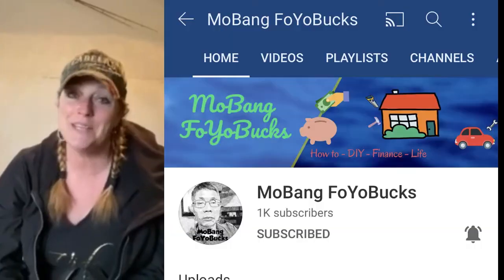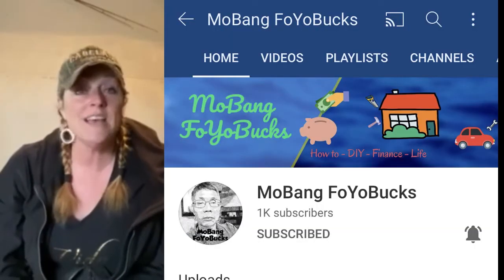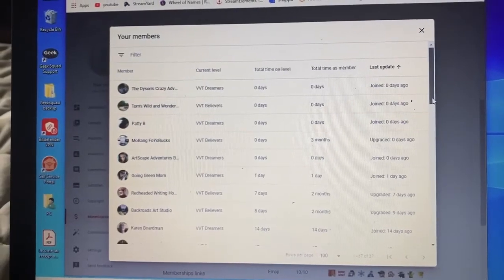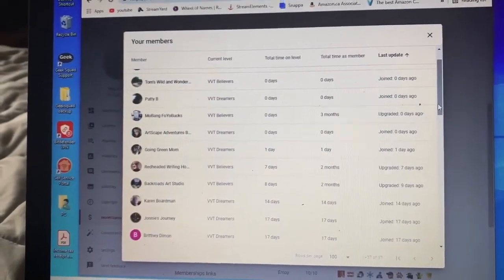Last night was an amazing live stream. We ended up doing a subathon for Mobang for your bucks and he hit his 1k — Tim, I am so happy for you. If you guys haven't checked out his channel, I'll have it linked in the description below. I got to welcome tons of new members, which was so awesome. Today I needed to take some time to write down who the new members are and add them to my Stream Elements bot so that they can drop their channel links if they're a channel creator.